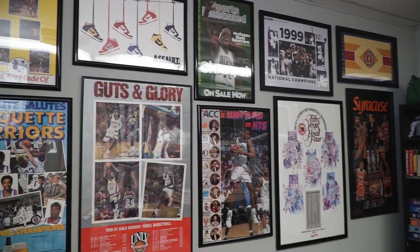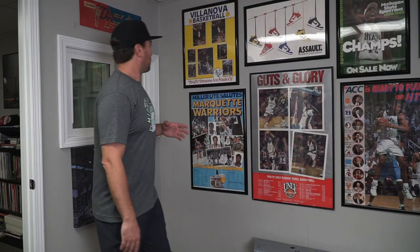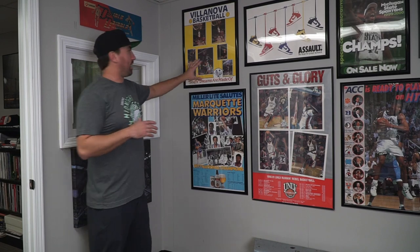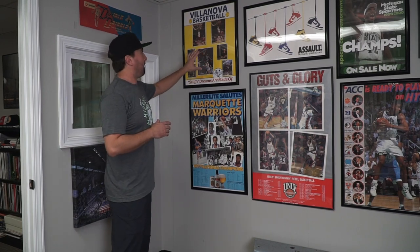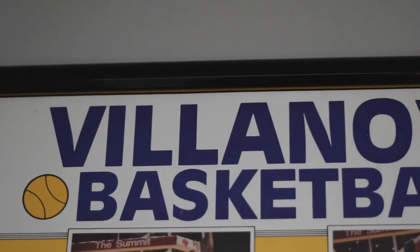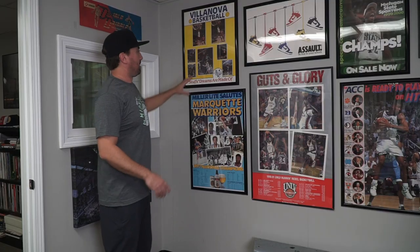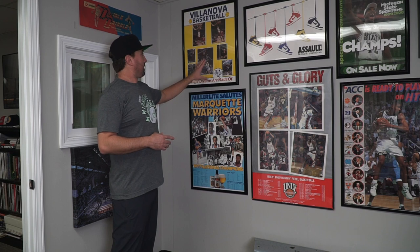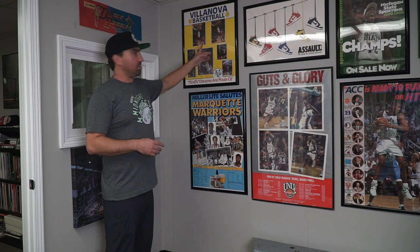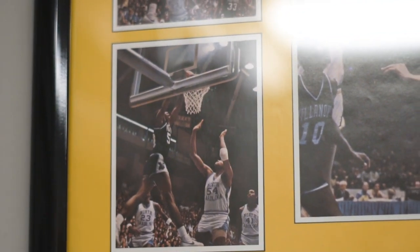Let me show you some of my favorites. This Villanova one is great — I got it off eBay a few years ago. I thought it was cool right away because of the basketballs that look like tennis balls. The way the seller marketed it on eBay was 'Michael Jordan college poster,' but it was actually a Villanova basketball poster. If you look closely, you see a little number 23 here and a little number 23 there.